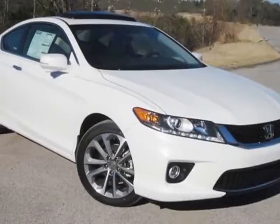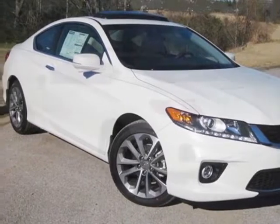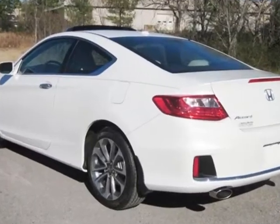Come take a look at this new 2013 Honda Accord Coupe. For your protection, this vehicle has a full factory warranty.